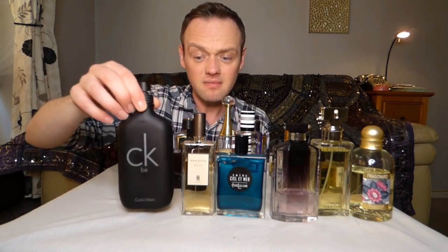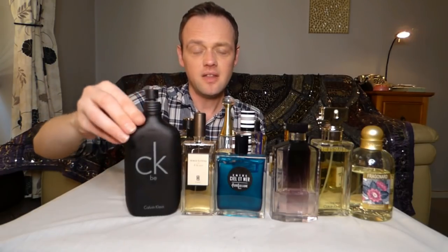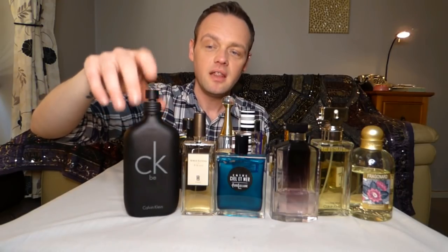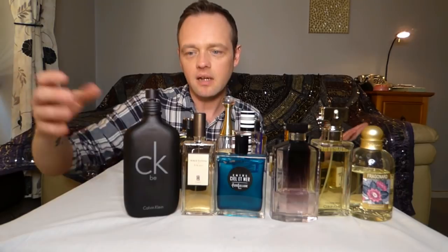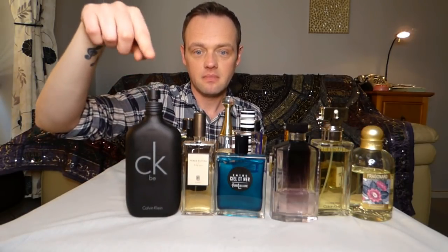This is CKB — it's a cheapy but goody. It's been in my collection for years and will never leave. The reason it's a spring/summer one is because it's so full of white musk — it's got that laundry cleanliness type feeling when you wear it. This one will always be a staple.